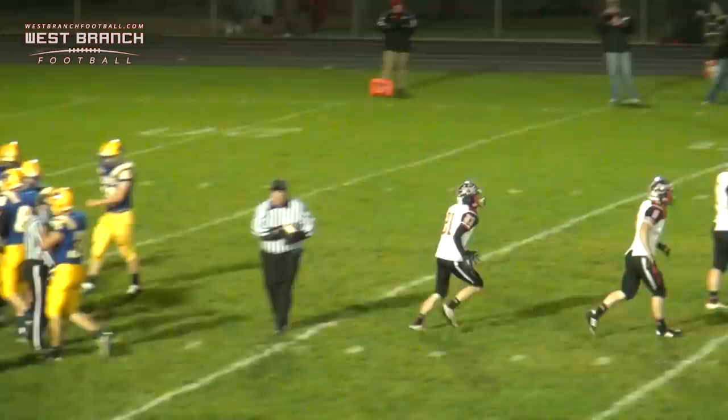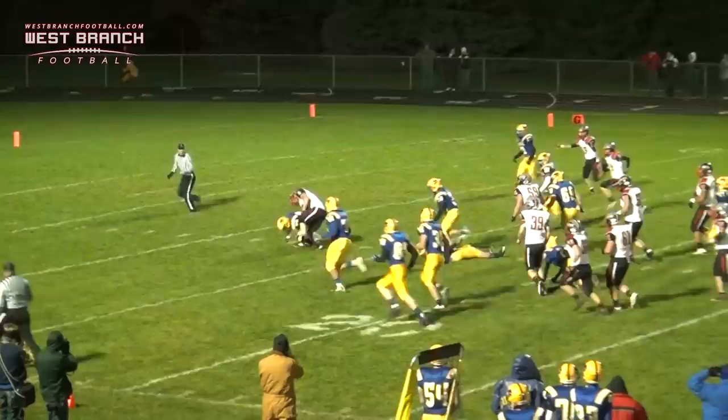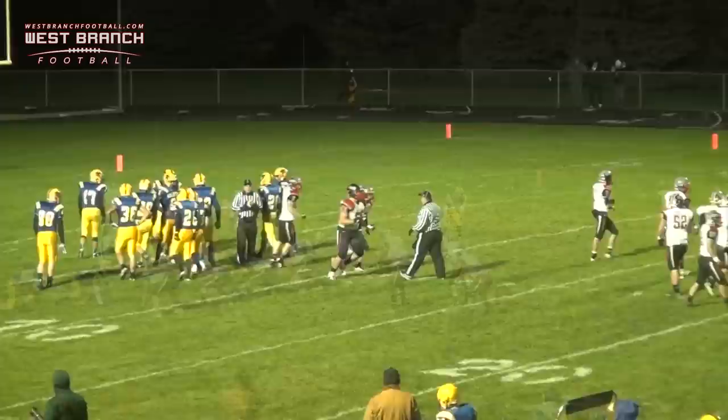Kinden and Lennick in the backfield. Here goes Lennick — Kinden gets the gut block — and he's going straight up the field and he carries it down to about the 9-yard line.